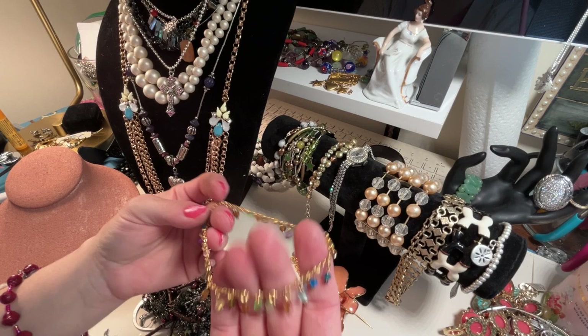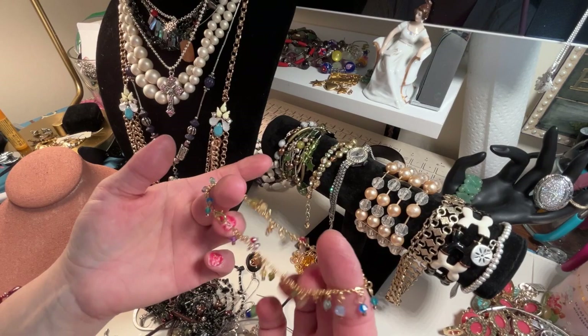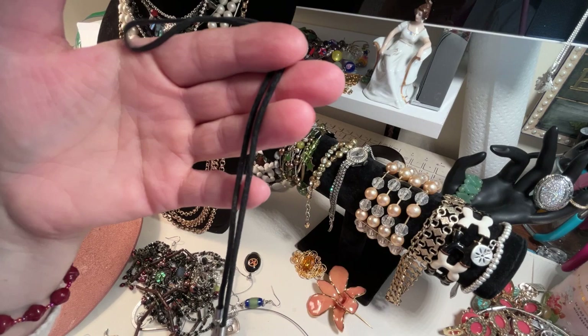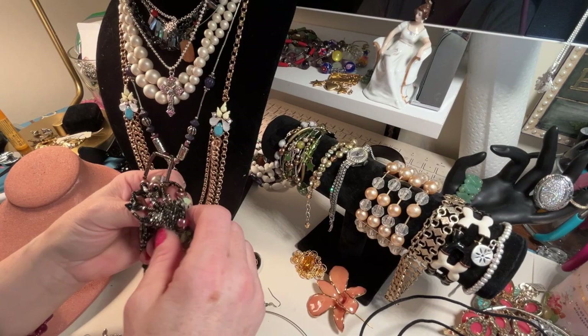Looks like we have another anklet — might have shown this yesterday. If you haven't seen it yet, it's new to you, right? This is kind of cute, gives me Bollywood vibes — when you walk, how nice is that? Okay, this looks like a little precious or semi-precious gemstone on what feels like suede or velvet. That's kind of cute.